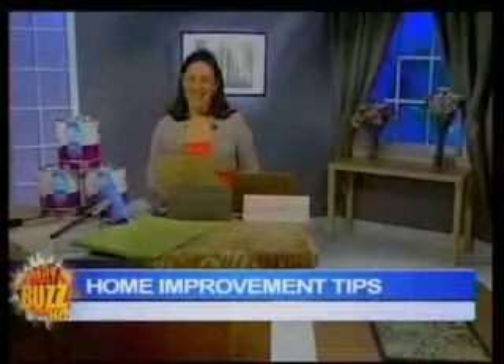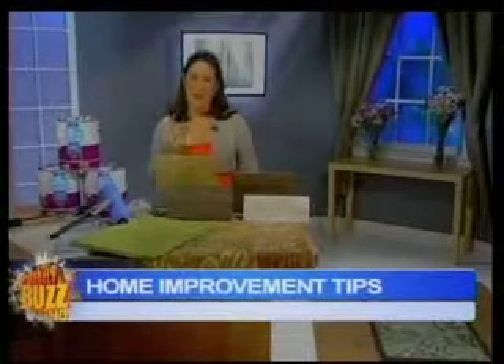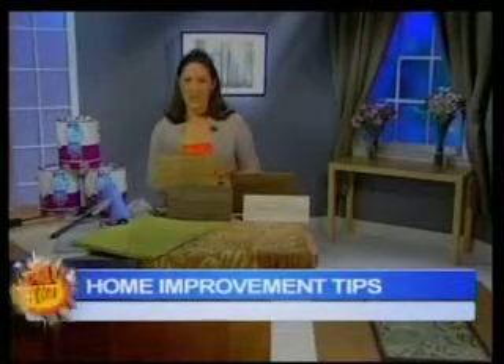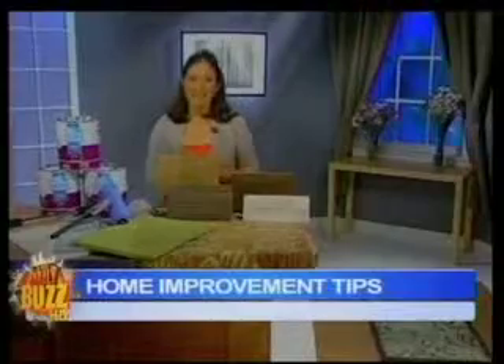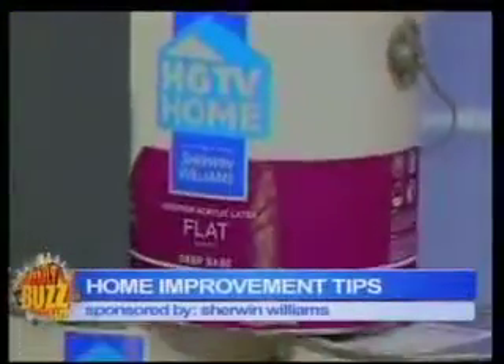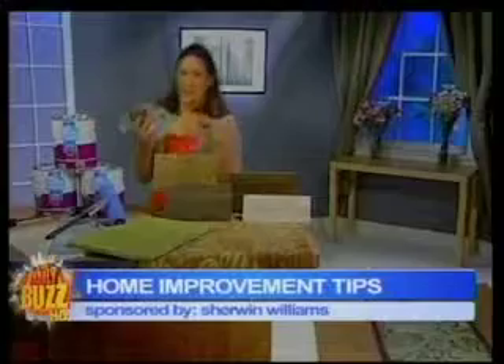Am I right on that assumption? You are right. We're talking about two things today — your walls and your floors. So let's start with walls. The single most transformative thing you can do that is cheap and won't take a lot of time is paint. I love the new HGTV Home Collection by Sherwin-Williams. They have made it so easy by giving you eight color palettes. The hardest thing about paint is just picking the color.